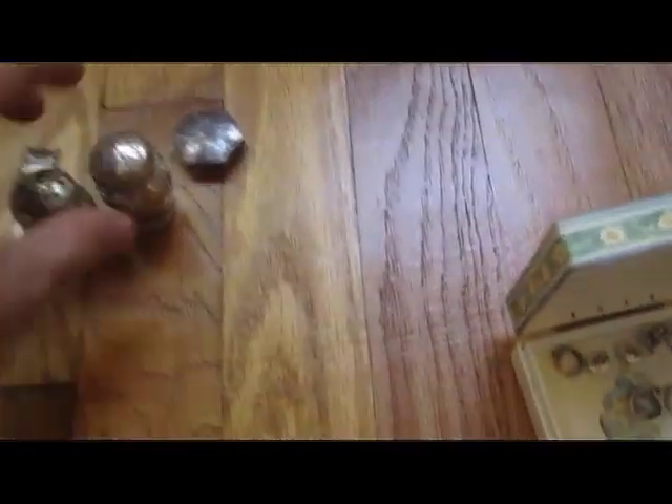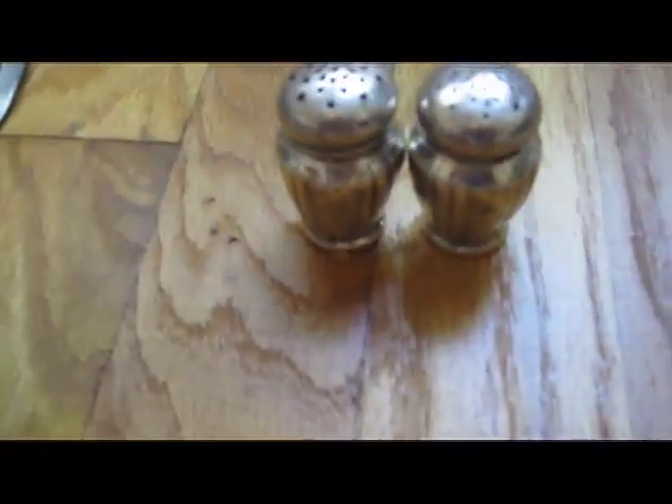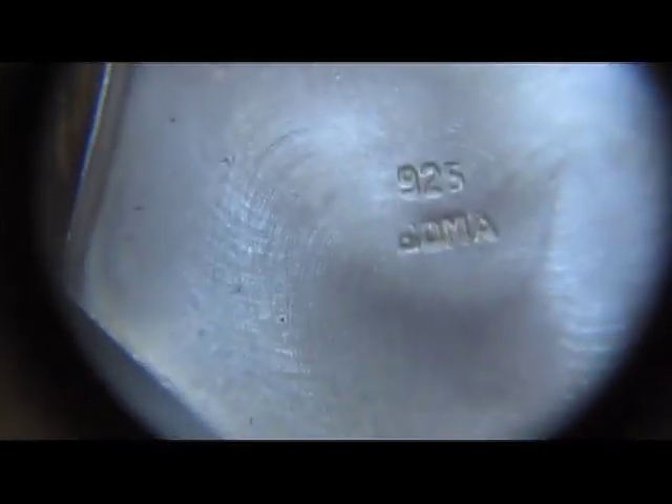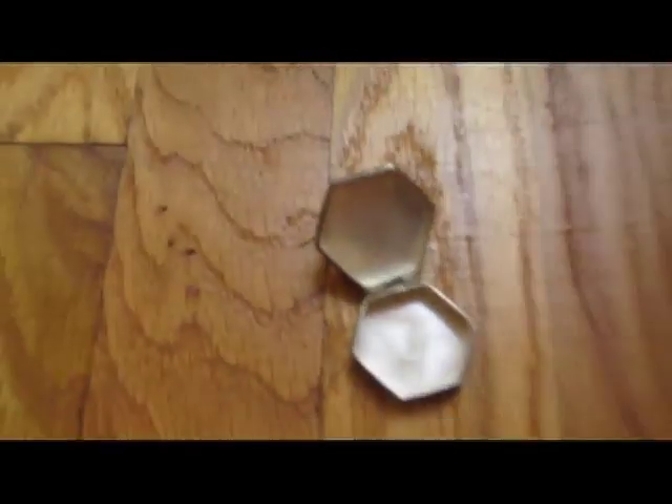Some other bigger items: I got this pair of salt and pepper shakers for a buck — they weigh about 25 or 26 grams together. I got this pill box — also a buck. It's hallmarked on the inside. It's a nice little piece and it weighs about 10 grams.